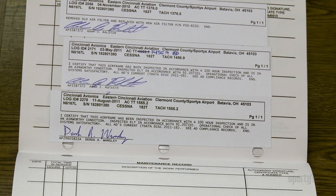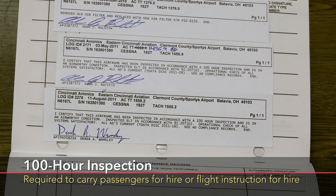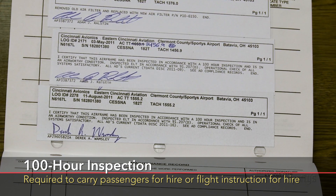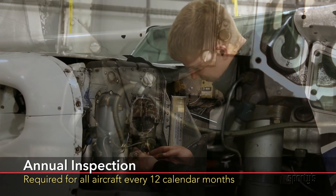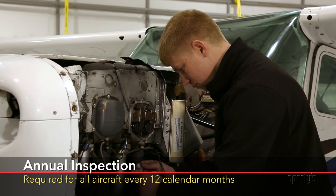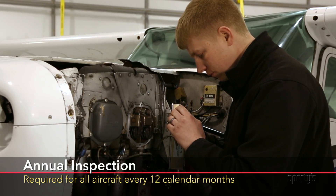If an aircraft is used to carry passengers for hire or flight instruction for hire, it must have both annual and 100-hour inspections. If not used for hire, an airplane must have only an annual inspection. Annuals are good for 12 calendar months — if done on July 12th this year, it is good until the end of July next year.